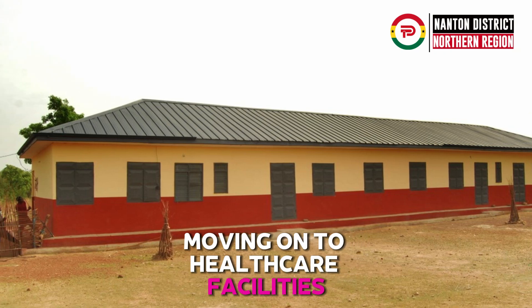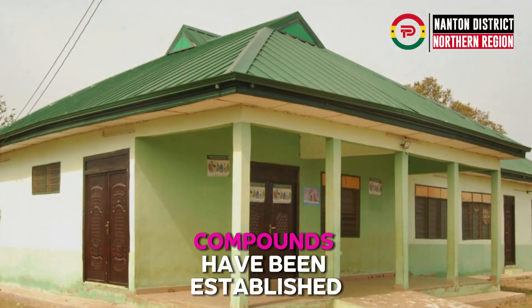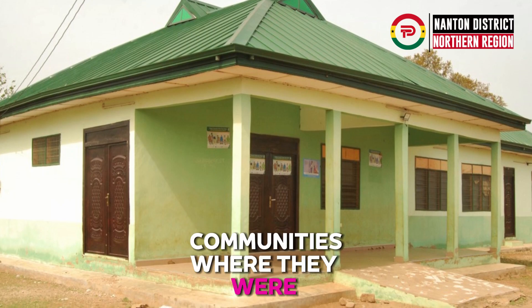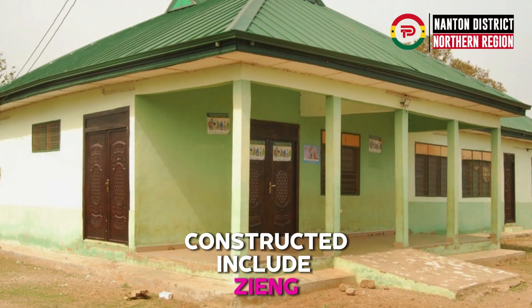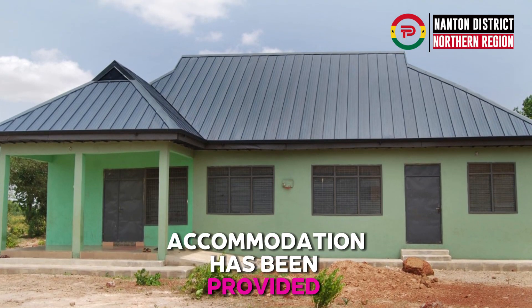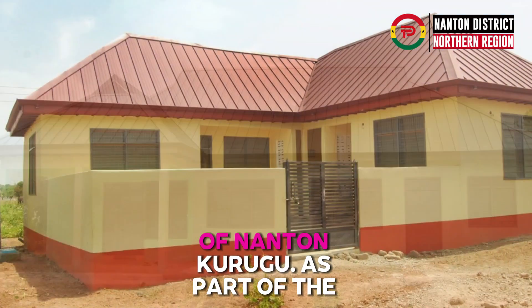Moving on to healthcare facilities, 7 new CHPS compounds have been established in the district. Communities where they were constructed include Ziyang, Boom Boom, and Zokuwa. Additionally, accommodation has been provided for nurses of Nantone Kurugu.